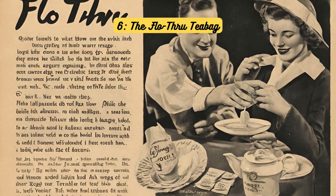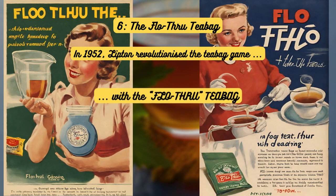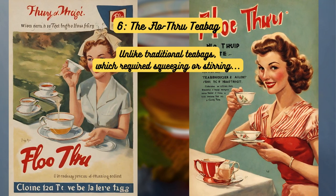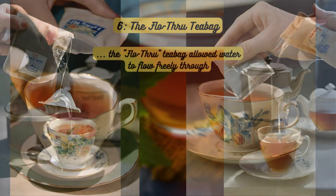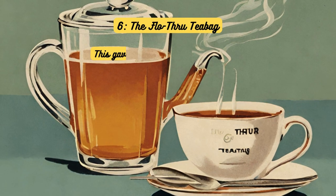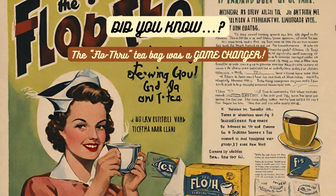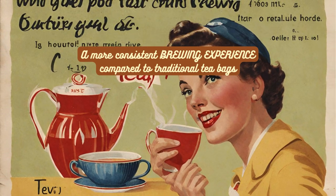The flow-through tea bag. In 1952, Lipton revolutionized the tea bag game with the introduction of the flow-through tea bag. Unlike traditional tea bags, which required squeezing or stirring to release flavor, the flow-through tea bag allowed water to flow freely through. It featured perforations along the sides to allow water to flow more freely through the bag, resulting in a quicker brewing time and a more flavorful cup of tea. Did you know? The flow-through tea bag provided a more consistent brewing experience compared to traditional tea bags.